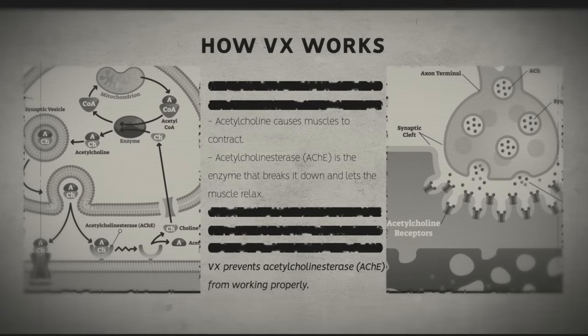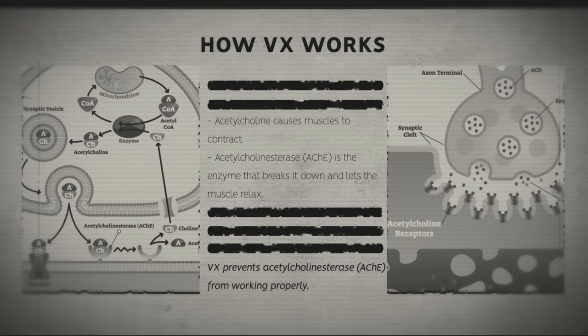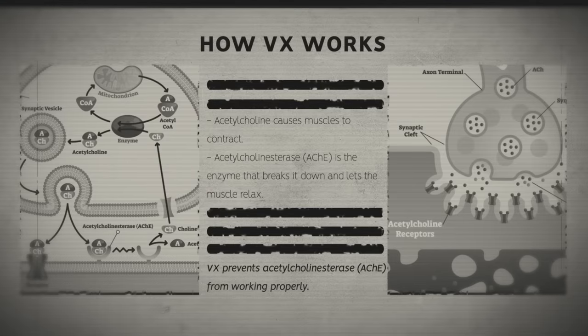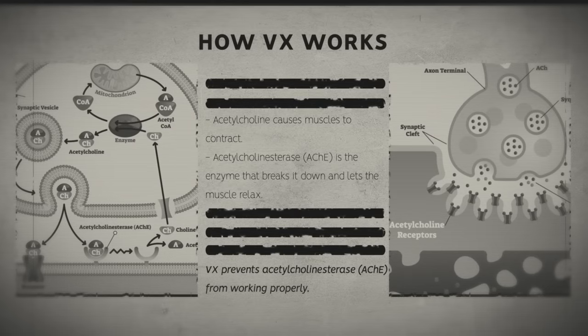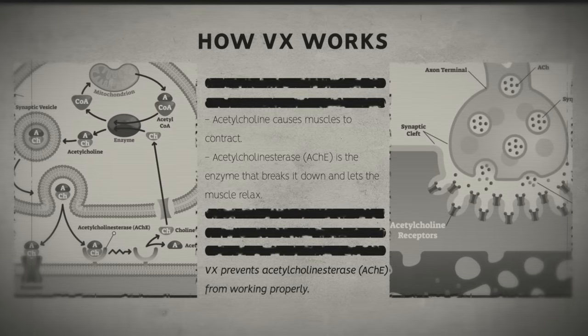The final cause of death is asphyxiation as the lungs are paralyzed. VX does this by preventing the enzyme acetylcholinesterase (AChE) from working properly. Acetylcholine is a neurotransmitter responsible for transmitting nerve impulses across synapses — it causes muscles to contract. AChE is the enzyme that breaks it down and lets muscles relax. When VX stops AChE working, synapses become flooded with acetylcholine and muscles never get the signal to relax. Imagine every muscle contracting at once — more fatally, your rib cage expands and your lungs never receive the signal to relax, so you die of suffocation, unable to breathe out.